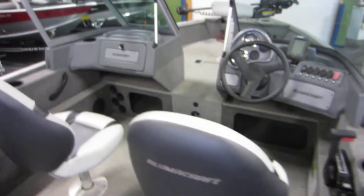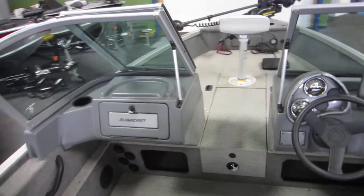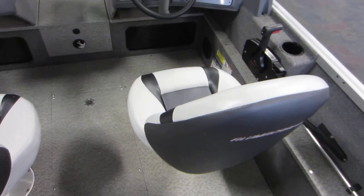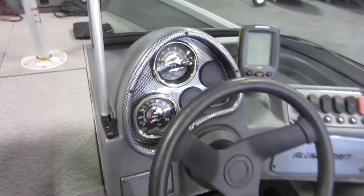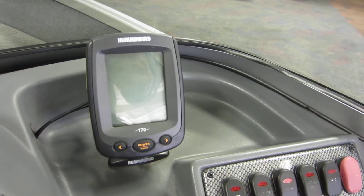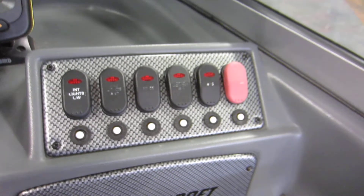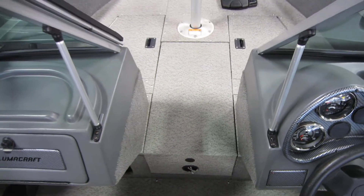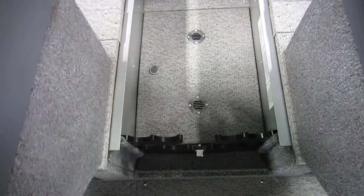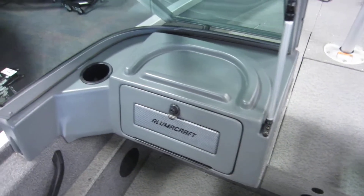It's a dual console with a walkthrough windshield and a driver swivel sliding seat. Gauges include a speedometer, tachometer, fuel gauge, and voltmeter. It has a Humminbird 170 depth and fish finder. Lighted helm switches with circuit breakers. The boat is rated for 6 people. Passenger console glove box.